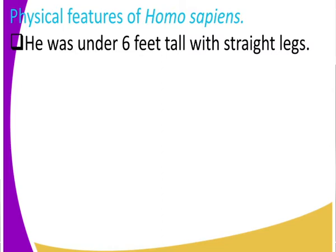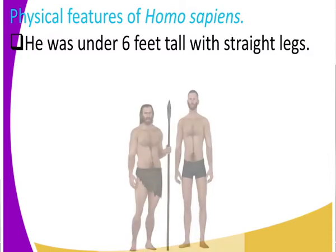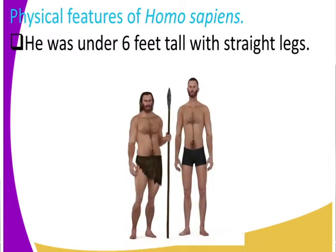Can you get to see who is this Homo sapiens? Look at those straight legs — that is Homo sapiens. He had straight legs, not like those other evolutionary stages whereby they had quadrupedal movement. For Homo sapiens, they walked straight.